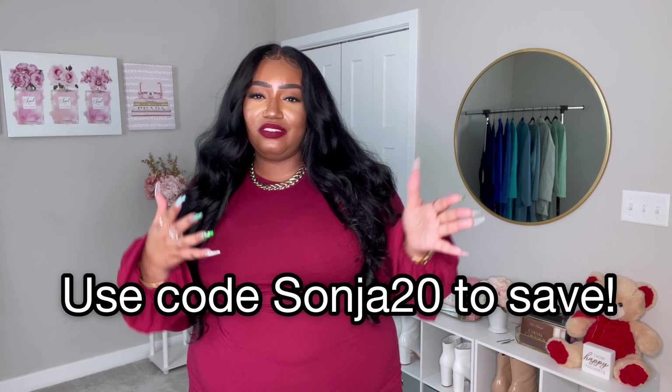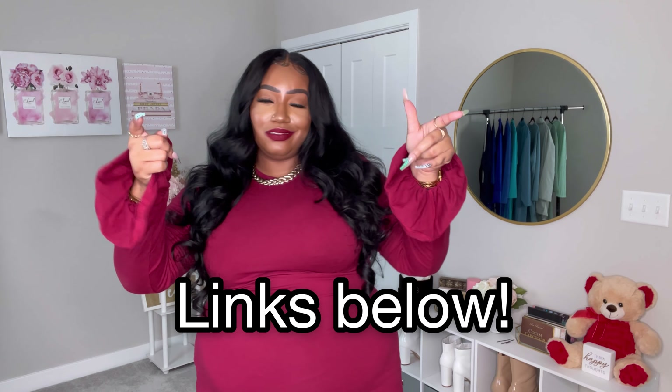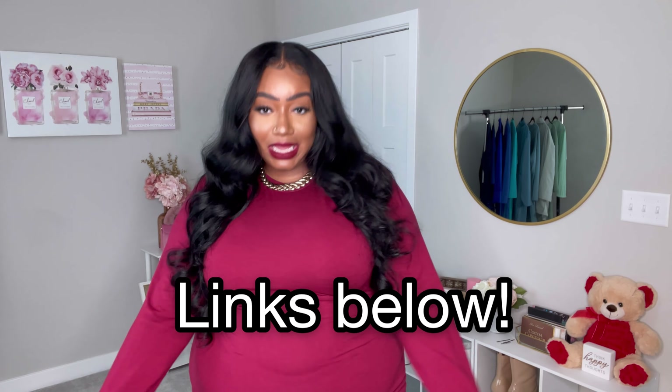Thank you so much for tuning into this quick haul! Shout out to everybody who was actually able to get some of those hot pink spring items that they dropped — I'm so jealous I wasn't able to get all of them. Let me know in the comment box below which one was your favorite and which one you plan to purchase. Don't forget to use my discount code to save some money — all links are in the description box below as well as my body details so you can gauge how it'll fit on you.